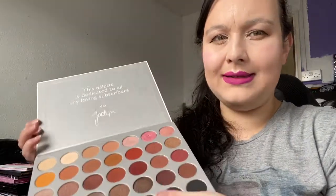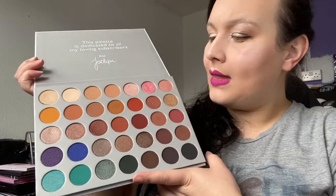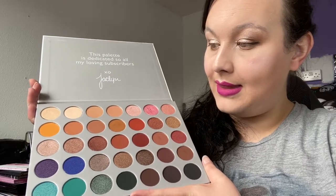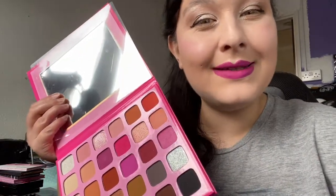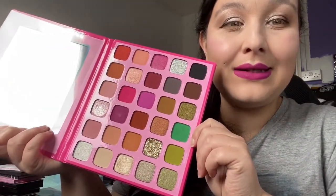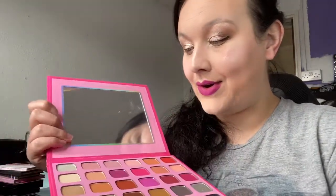Next is the Jacqueline Hill Morphe palette — I think this is the original formula, not the brand new one. I haven't got enough use out of it yet, so I'm going to keep it for now and see if I reach for it more. Next is the Morphe x Jeffree Star palette — I'm decluttering this one. I don't get any use out of it, I just bought into the hype because it had Jeffree Star's name on it. My friend can have it, or it'll go on my Depop.